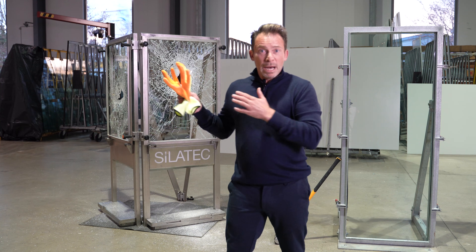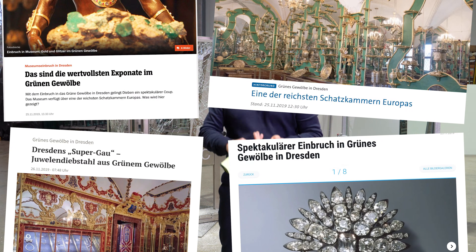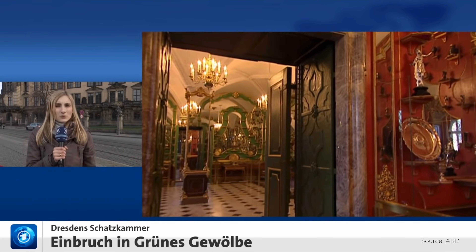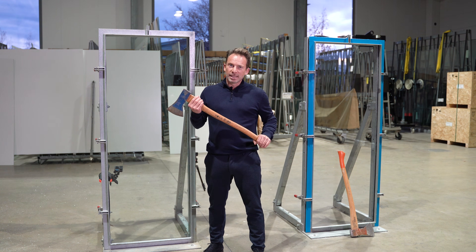I hit it just a few times and there is a big hole in it. If you install panes like these in the Green Vault in Dresden, you don't have to be surprised when huge thefts happen — and that's exactly what happened there, at least 100 million euros in damage. The thieves broke the windows very quickly. So, how is burglar proof glass tested? Quite differently — with an axe.